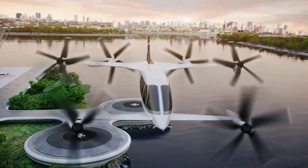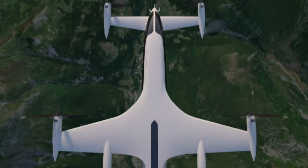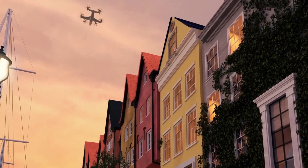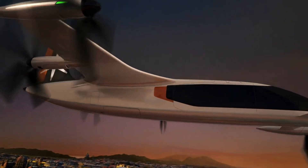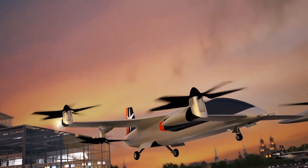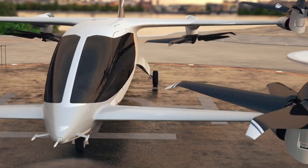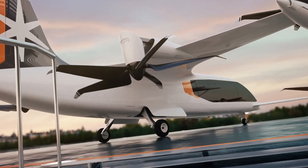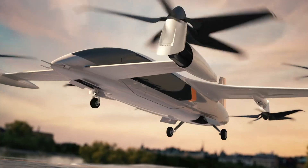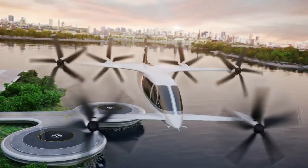Plana Aero is committed to making the CP01 affordable, targeting a price of 3.5 million dollars through scaled manufacturing. The company plans to deliver 10 CP01 aircraft to Sky Taxi by 2030 and an additional 40 by 2040. Although exact pricing details are still under wraps, Plana Aero is actively securing substantial funding to support its ambitious goals, including developing full-scale prototypes and achieving mass production, positioning the CP01 as a game changer in urban and regional air travel.